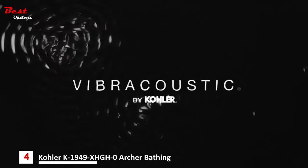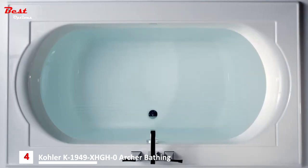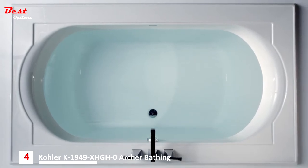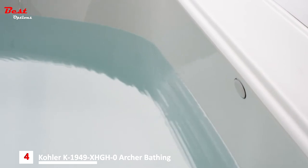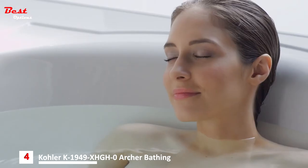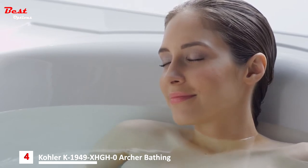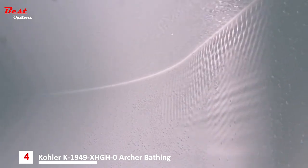Not only can you hear the music, but feel it with Kohler's Vibra Acoustic Baths. Engineered with small, strategically placed transducers, Vibra Acoustic emits sound waves through the water to envelop your body and resound throughout your core. These transducers are positioned to provide the most beneficial effects to the entire body, and because they're hidden behind the shell of the bath, the bath's appearance is smooth and uninterrupted.